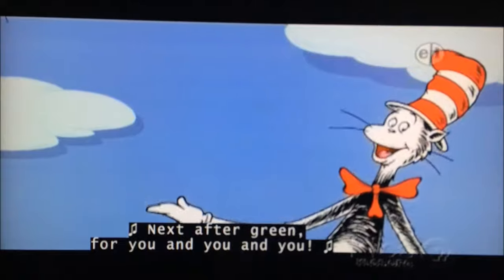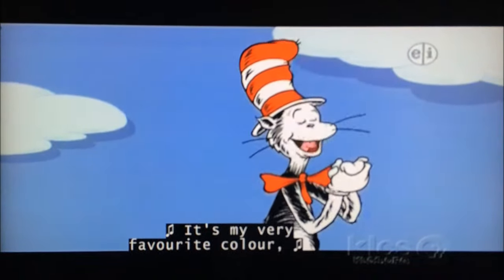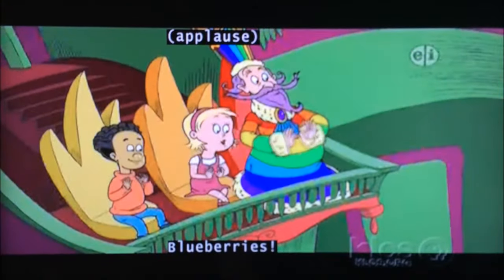Next after green, for you and you and you, it's my very favorite color — it has to be blue. Blueberry!